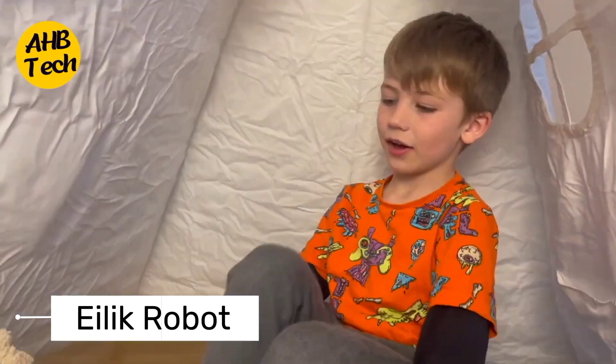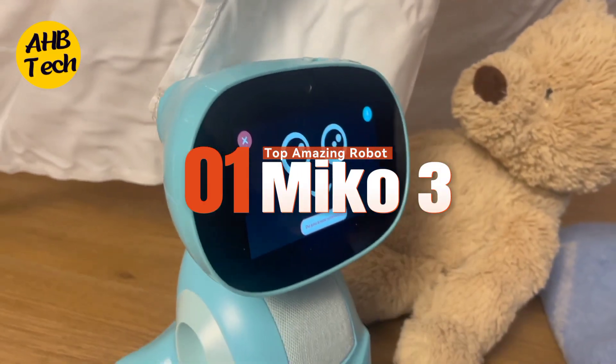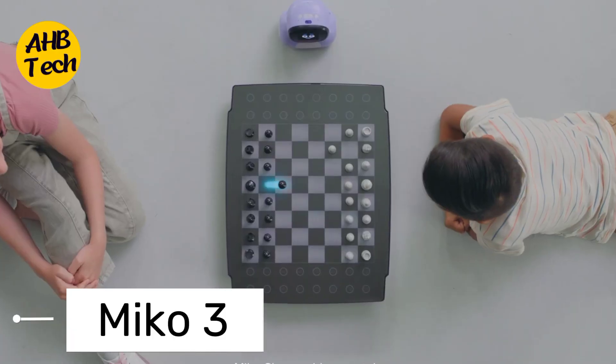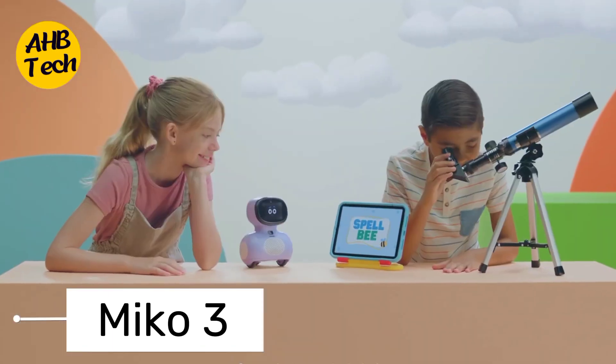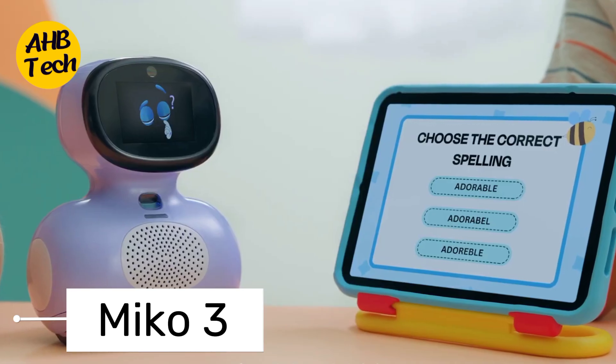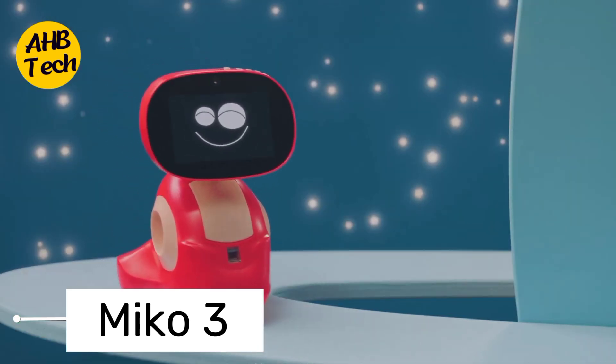1. Miko 3. This expressive little buddy is like a mini Pixar character come to life. Miko 3 boasts cutting-edge AI that learns your preferences, cracks jokes, and even plays educational games. Imagine a homework helper who doubles as a hilarious storyteller. Drumroll please — the top spot goes to Miko 3.